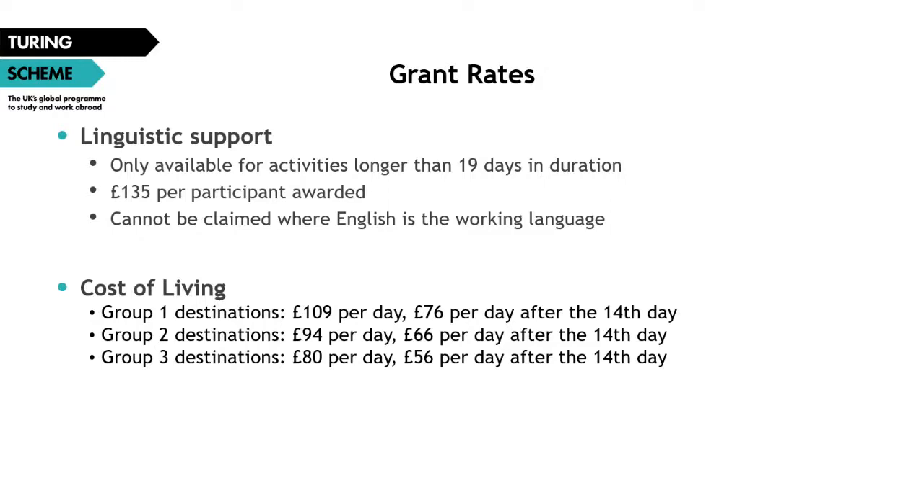The next budget category is cost of living — funding for any costs relating to the subsistence of participants, such as accommodation and meals. The amount is dependent on which group the destination country falls into. There are three groups based on cost of living, with the highest in group one and lowest in group three. You receive a fixed total per day based on the destination country's group, and after the 14th day of activity the funding total is reduced. In group one, participants receive £109 per day for the first 14 days and £76 per day after. In group two, it's £94 per day for the first 14 days and £56 per day after. The full list of countries and their groups can be found on the Turing scheme website and in Annex B of the programme guide.